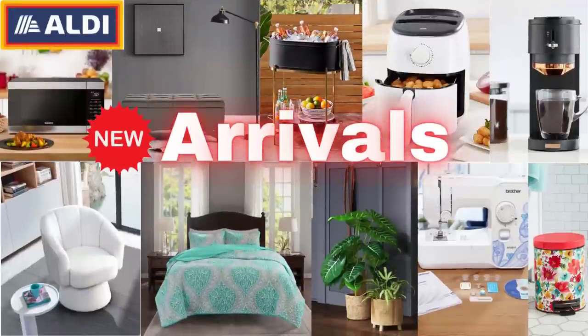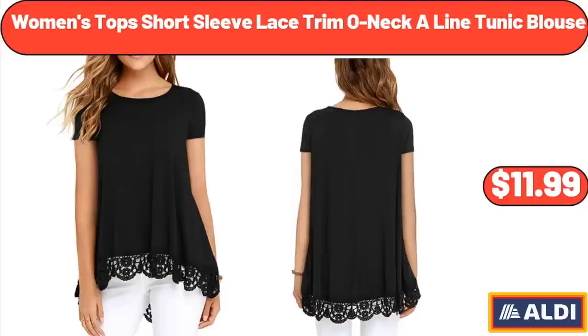Hello everyone, let's take a look together at the discounted products at Aldi Market. Women's Top Short Sleeve Lace Trim One-Line Tunic Blouse: $11.99.